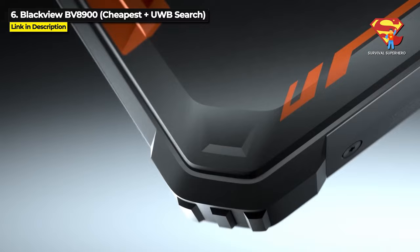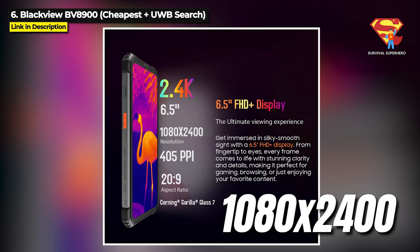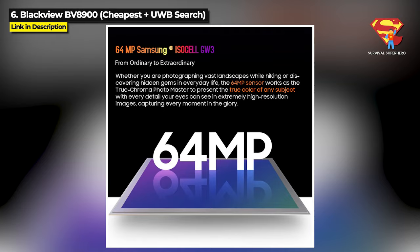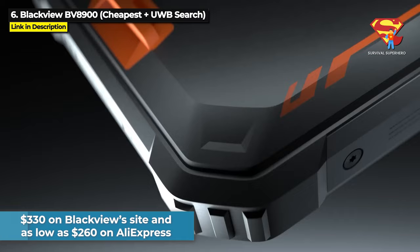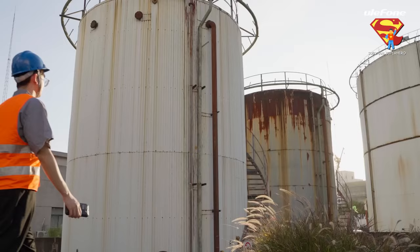But if you need a budget thermal rugged phone for more general purposes, this might be for you. It has a 6.5 inch IPS display running at 1080x2400 resolution, 8 gigabytes of RAM, 256 gigabytes internal storage expandable to 1 terabyte, a 64 megapixel main camera, and it runs on the Helio P90 chipset with a giant 10,000mAh solid state battery. The Blackview BV8900 is priced at $330 on Blackview's site, but you can get it as low as $260 on AliExpress. Hit the links in the description below to check that out.